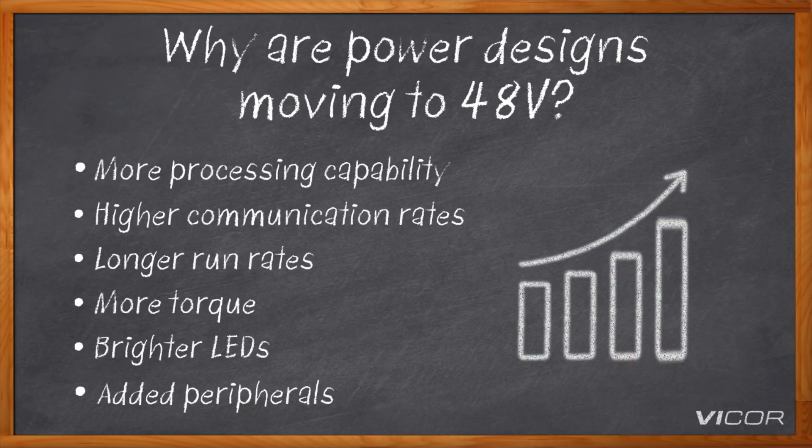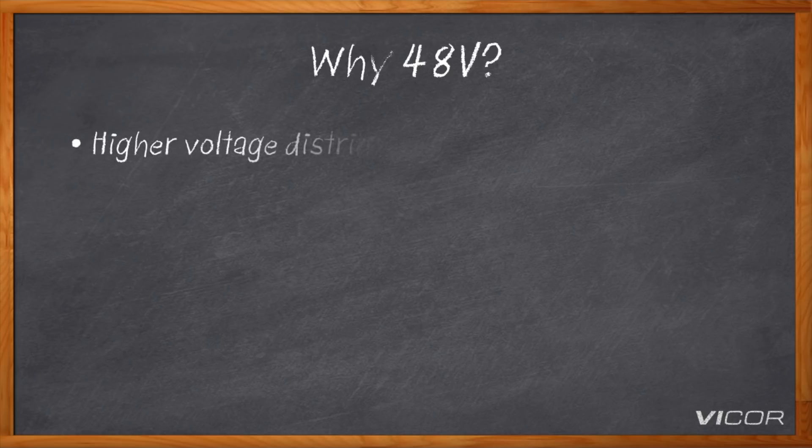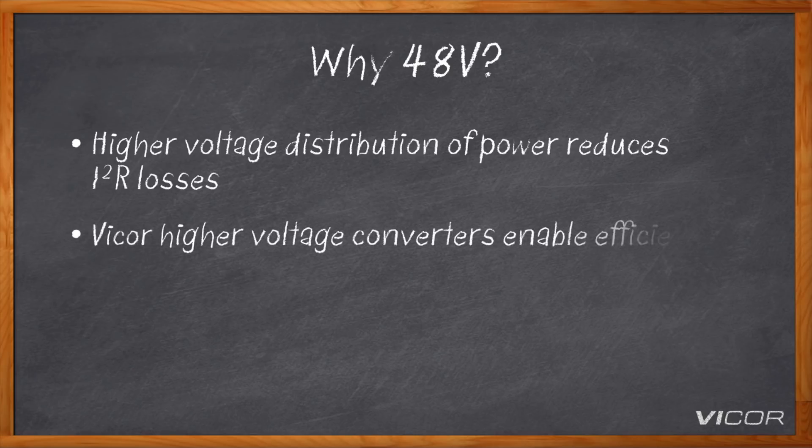Other buses like 12V are failing to keep up with what 48V can bring and the new requirements driving it. As people want to cram more processing into telecom, data centers, or more instrumentation into an automobile, 12 volts is really failing to deliver. But why 48 volts specifically? 48 volts versus 12 volts reduces the distribution losses — the I squared R losses. Distributing power at 48 volts reduces the current, which reduces the I squared R loss.